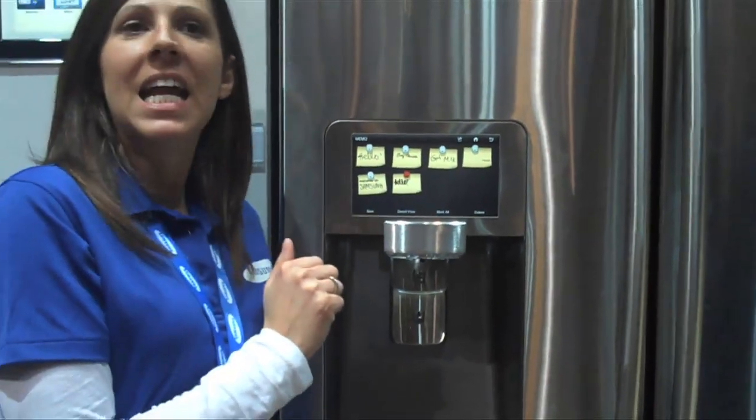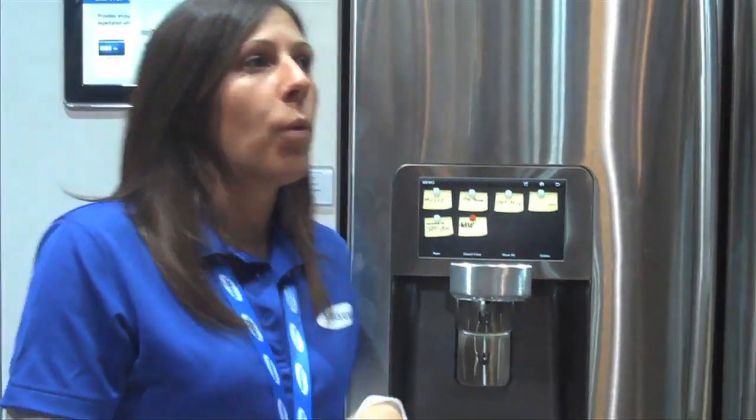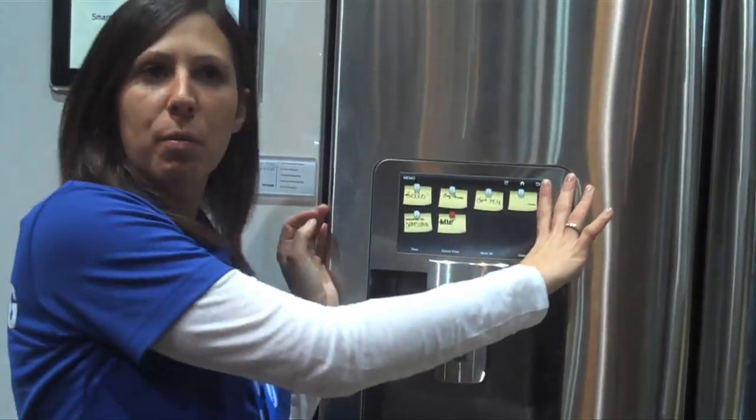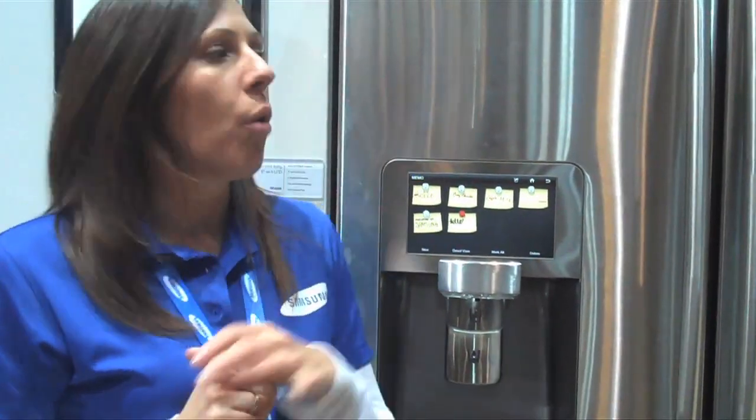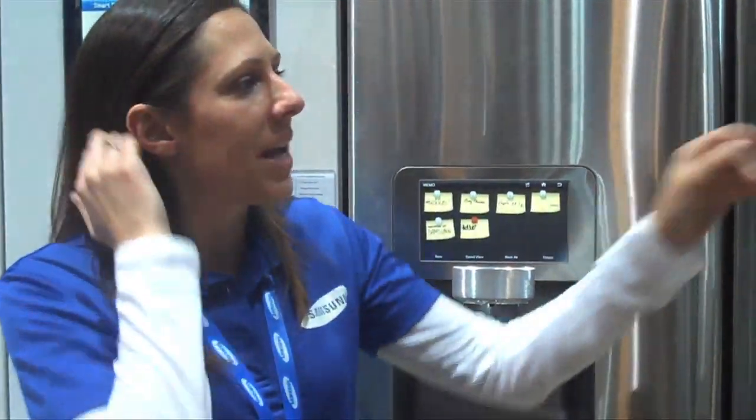Are these things for sale already? This is going to be available in May. It's going to be $3,499. We have the same model without the display for $2,999. We're also going to launch a 33-inch wide — this is a 36-inch. So for all those smaller homes that don't have the large openings like grand kitchens, that's our 33-inch wide, and that will be $2,999. That will also be April–May. At the very end we have a 30-cubic-foot side-by-side, which is the largest side-by-side available.